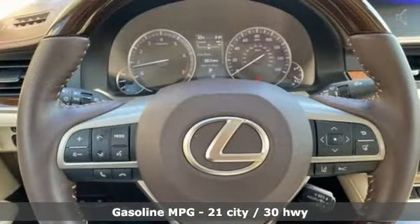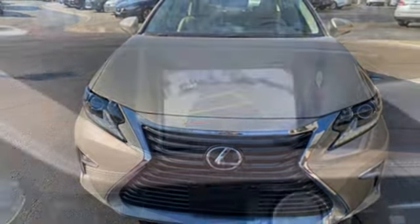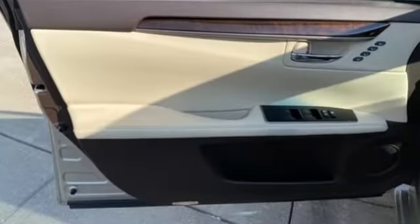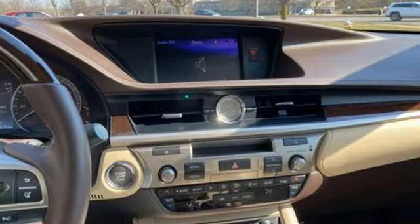Integrated navigation system, front heated and ventilated bucket seats, memory steering wheel settings, aluminum wheels, automatic transmission, gas pressurized shocks, smart device navigation, dual-zone climate control, front-wheel drive, auto-dimming rear-view mirror, and V6 engine.